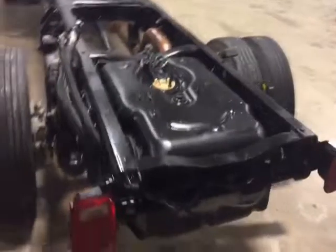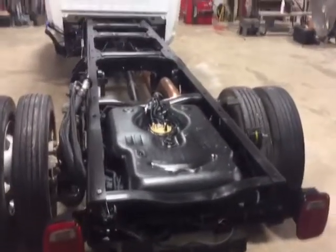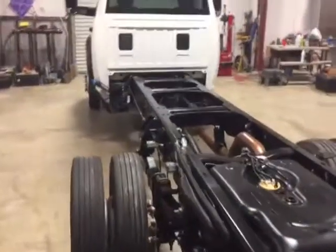Looking down the frame, it's got a 13-foot frame from the back of the cab to the end of the frame. This is a 2011 Dodge 4500.